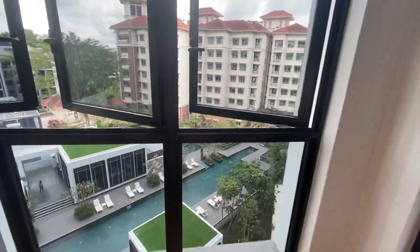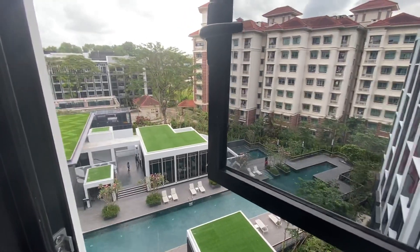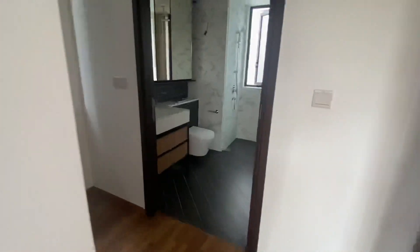There's a very nice view from the master bedroom. Let's go and see the master bathroom.